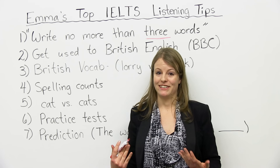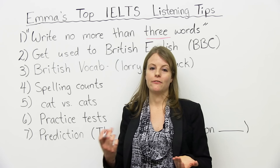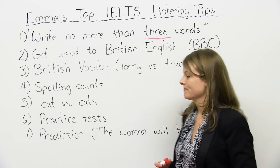Number four: spelling counts. Very important. The listening part of the IELTS is not just listening — you're actually using other skills like writing and reading. When you write down your answers, you sometimes have to spell something out, so you have to be very careful with spelling. This is something you should really study and practice before you take the listening part of the IELTS. Practice your spelling, learn spelling rules. We have a lot of different videos on how to spell on engvid, so come check those out.